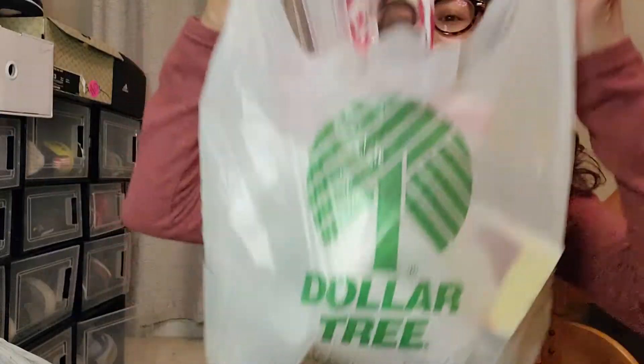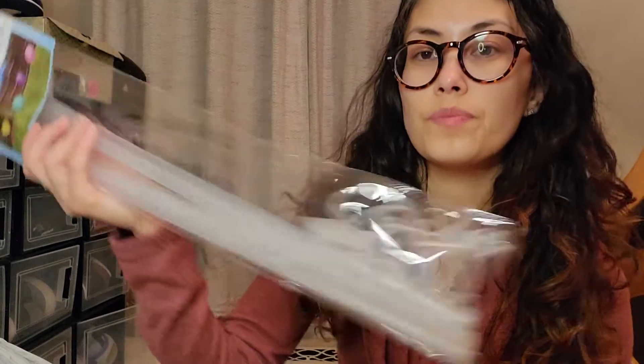Hi guys, I'm just doing a Dollar Tree haul — this is after the price increase. I'm also going to be uploading another video of some of the new items we've gotten. Today I'm just going to show what I got from my last trip at Dollar Tree — there were actually two trips.